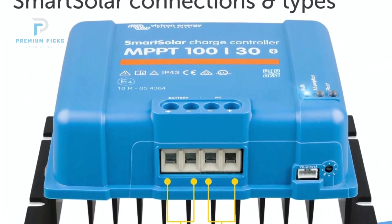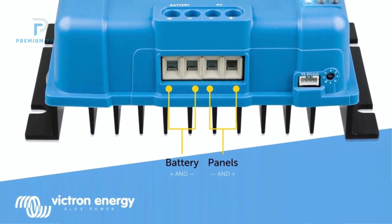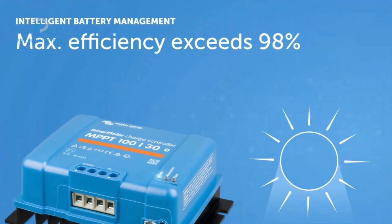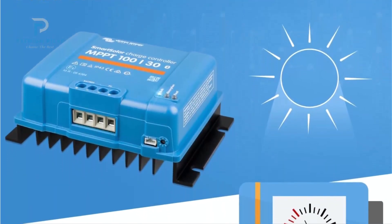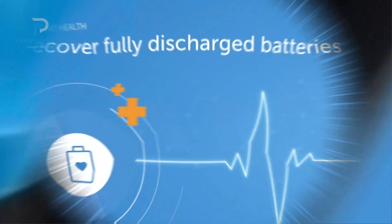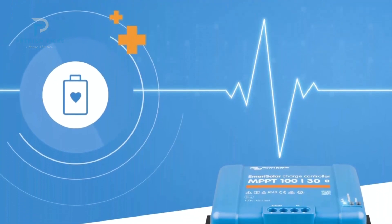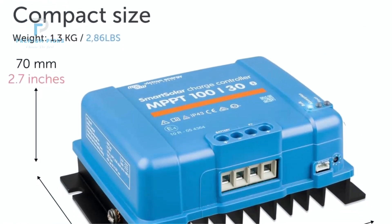What makes this charge controller stand out is its highly efficient maximum power point tracking technology. Even when your solar panels are partially shaded or the weather fluctuates, it continuously optimizes energy harvest to ensure your battery gets charged as effectively as possible. Its adaptive charging algorithm helps extend battery life while protecting against under-charging or over-charging.